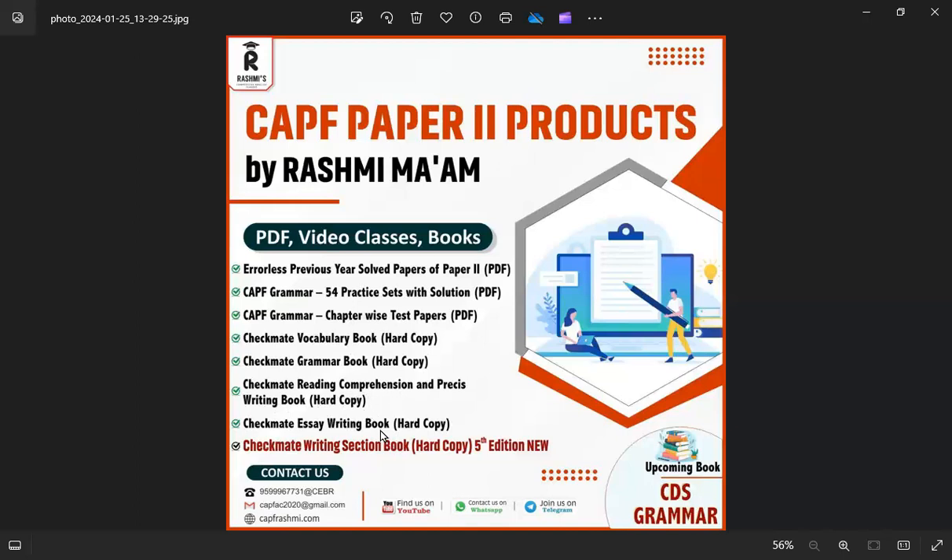The IB exam essay is around 400 words. In this book, you will get essays of 340 words. There are many student essays included. If you buy the book, you will get more than 35 essays in PDF format.